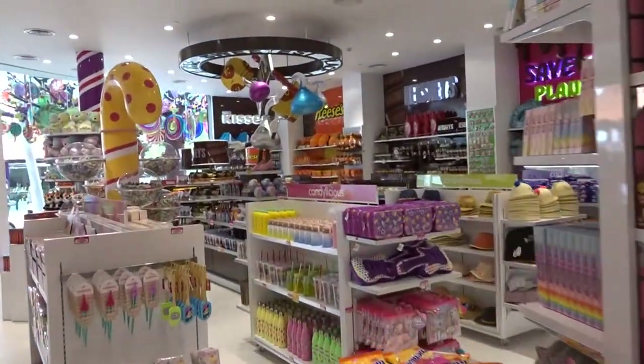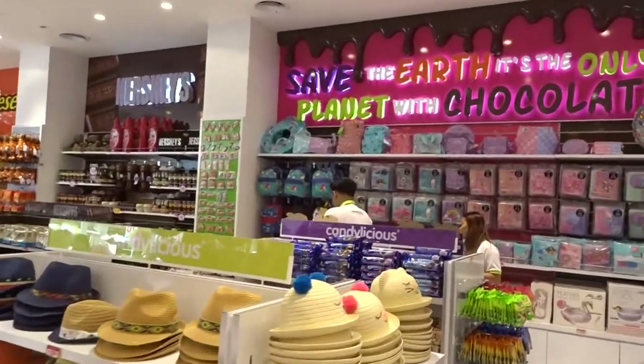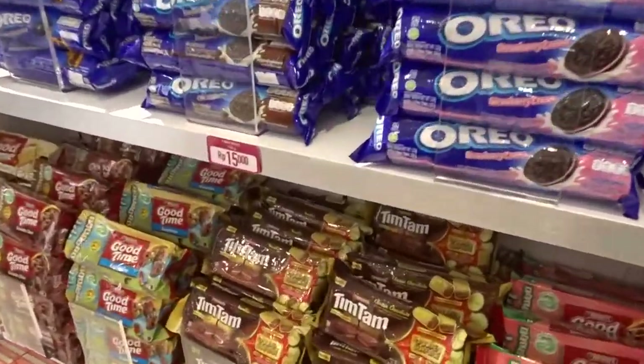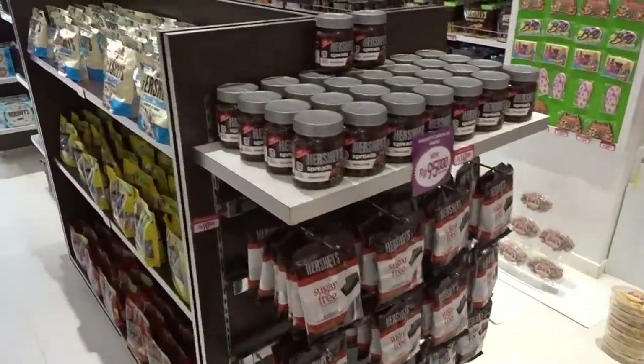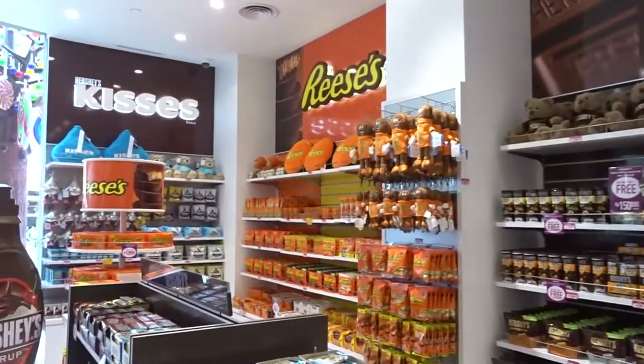We've got Oreos, and this is what I was looking for — we have Tim Tams. We've got Hershey, more Hershey, and Reese bars and Reese chocolate over there.